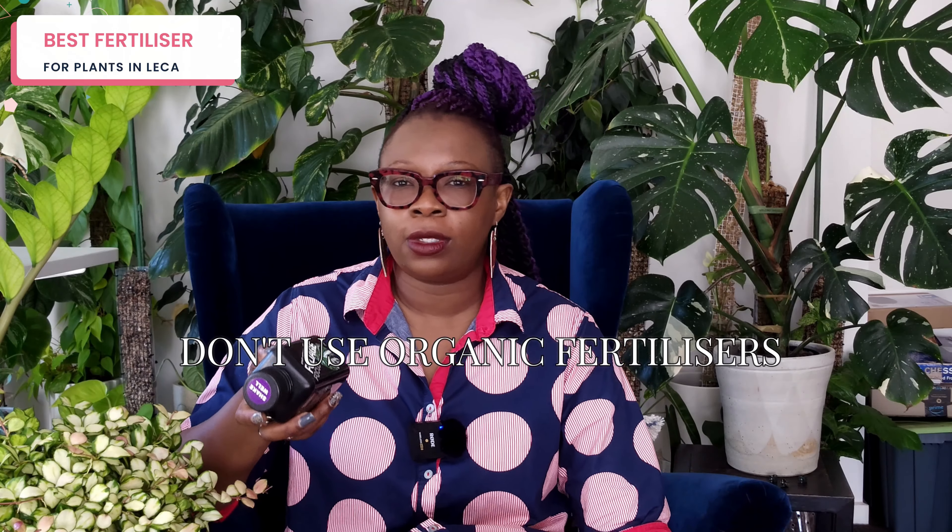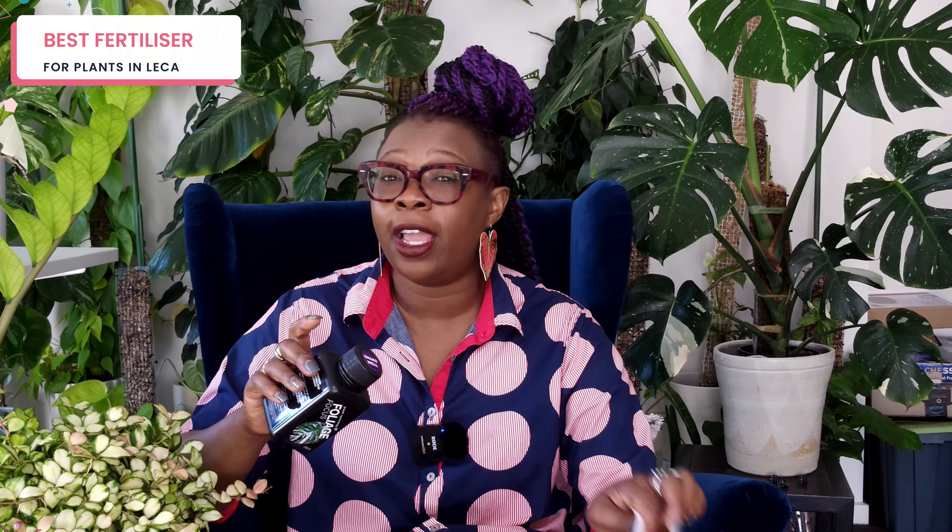Can you use DynaGrow Foliage Pro? Of course you can. Can you use the General Hydroponics range? Of course you can. It just depends on what you've got available and what works. The one thing I will say is if you're growing your plants in leca, you are better off using a nutrient solution that's been specifically formulated for plants growing in semi-hydroponics. The nutrients in these fertilizers are readily available for the roots to take up — that's the difference.